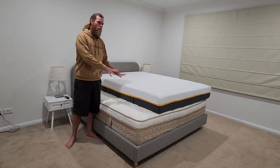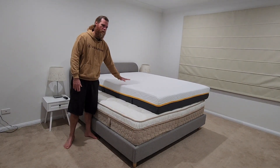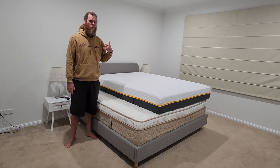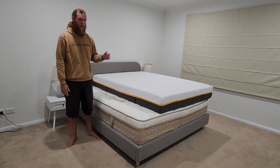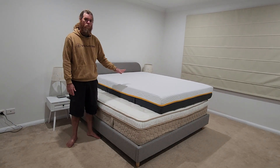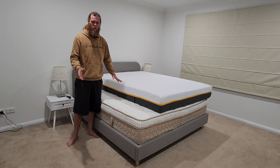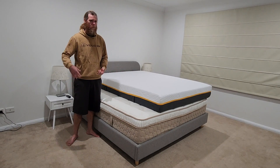Then you've usually got trial periods, which is significant — I believe it's 100 nights on this one — and you can use that before you even have to commit to buying it. You can just send it back if you don't like it. The warranties on these things are still pretty solid; I believe the Emma's is a 10-year warranty. Some other mattresses in the box have up to 15 — Sleep Firm has 15, Sleep Republic has 12 — so there are really good warranties.